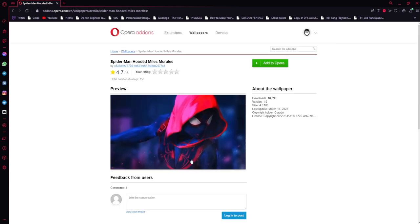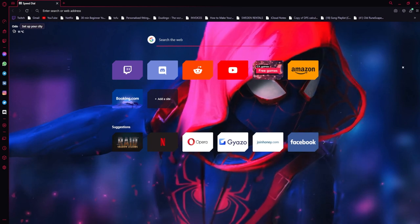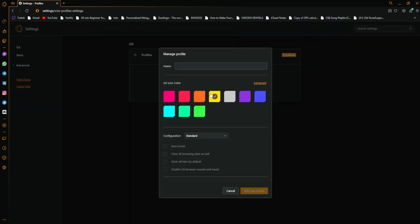Now, one thing I think all of you are really going to like is the fact that you can customize your browser to look exactly the way you want. Get awesome animated wallpapers which run really smoothly in the background of your browser. And Opera GX also offers GX profiles, which let you create a custom browser suited perfectly for any online activity.